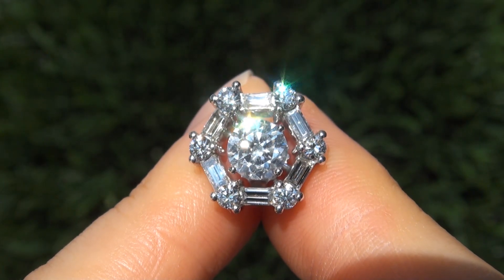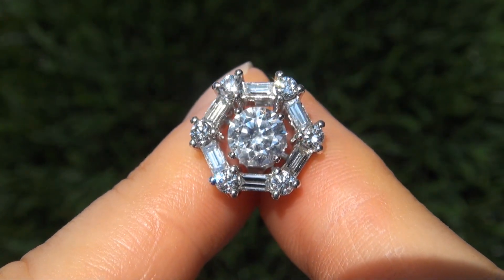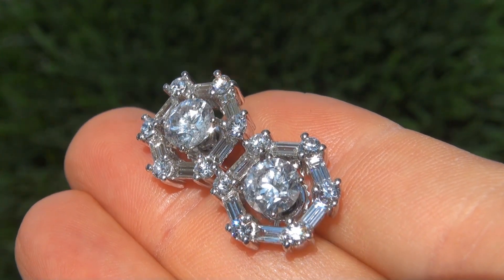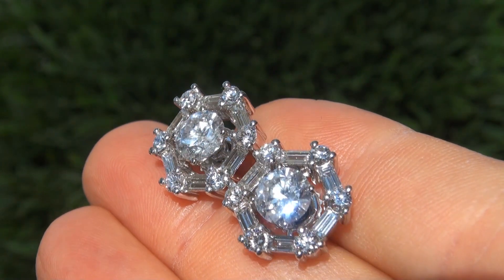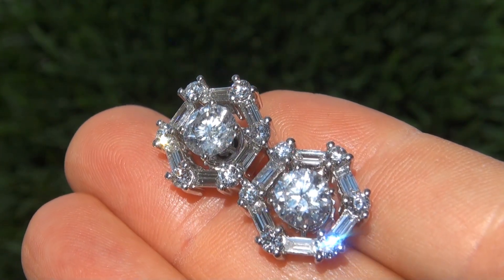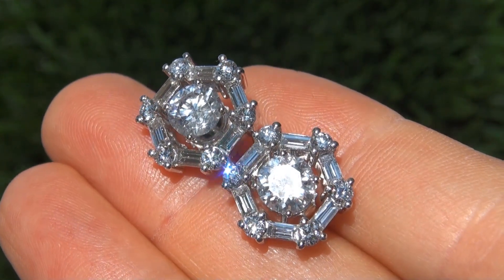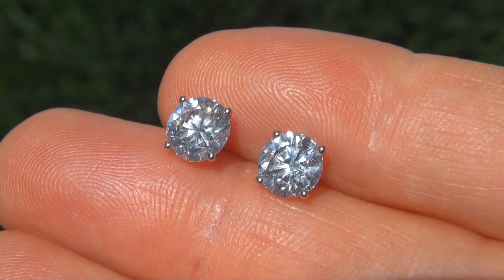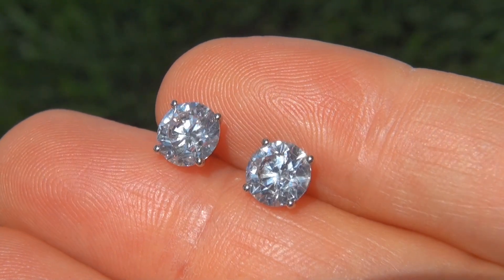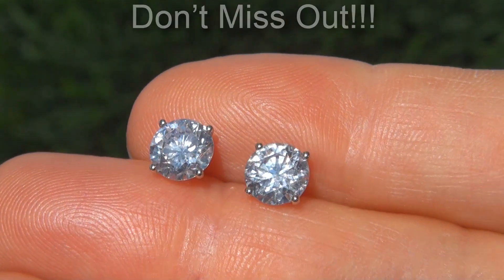Untreated SI2 clarity diamonds of this caliber are considered among the best. Even better is to have the big size, the eye clean SI2 clarity, and the most sought after colorless and near colorless F to G color along with near flawless diamond jackets. These are the biggest, best, and only ones you'll find auctioned at $1 no reserve. This is the real deal, so don't miss out on your chance to own this prized estate treasure.